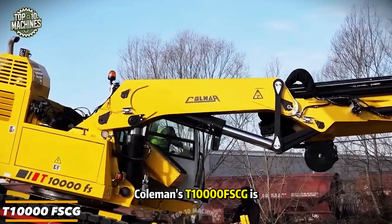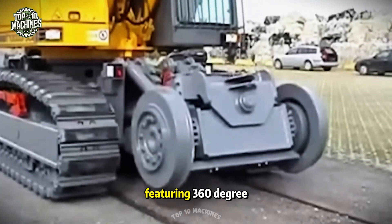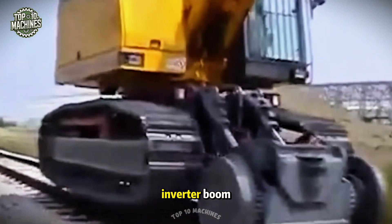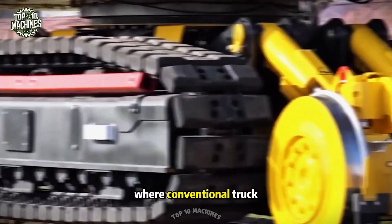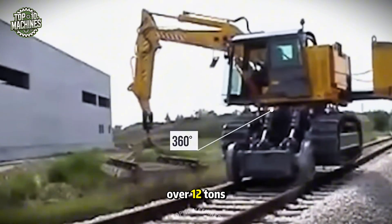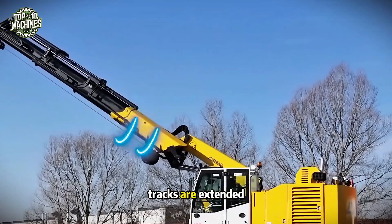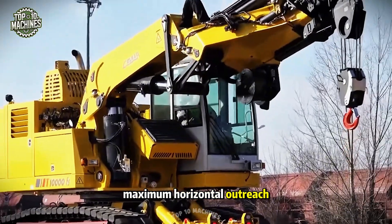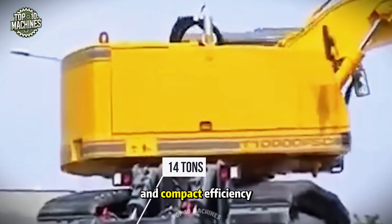Coleman's T-10000 FSCG is a specialized truck rail crane designed for precision in tight spaces, featuring 360-degree SLU capability and a telescopic inverter boom. This unique setup allows it to operate where conventional truck rail cranes can't reach. On rails, it has a load capacity of just over 12 tons, which increases to 14 tons when the Caterpillar tracks are extended for extra stability. It also offers an impressive maximum horizontal outreach of 49 feet, combining strength, flexibility, and compact efficiency.